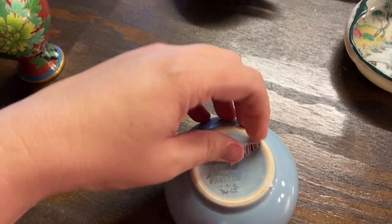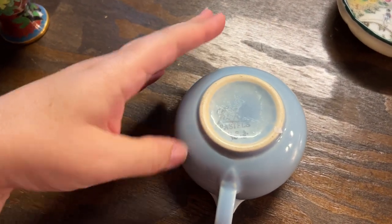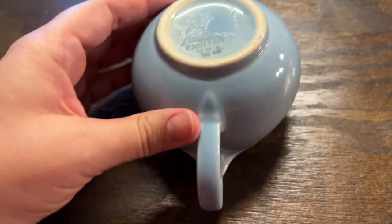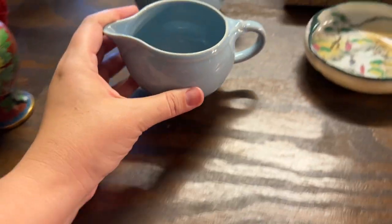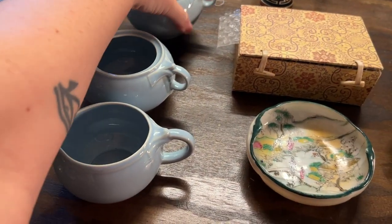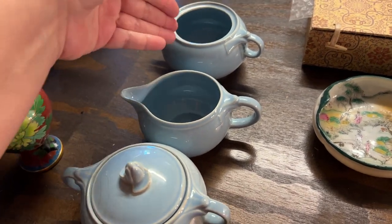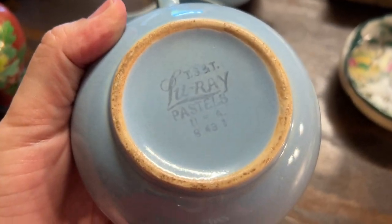I'm going to do these — Blue Ray Pastels. I have a book that talks about how popular the Pastels collection was. You've got a cream and two sugars. I'm going to sell these two, and this one I'll just give to you guys because I couldn't leave it on its own — they go together. Blue Ray Pastels, very deco handles, very nice blue pottery.